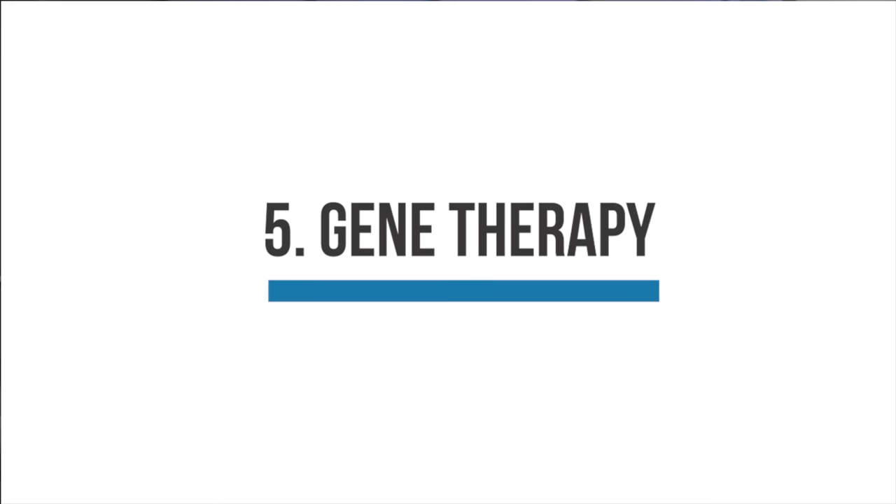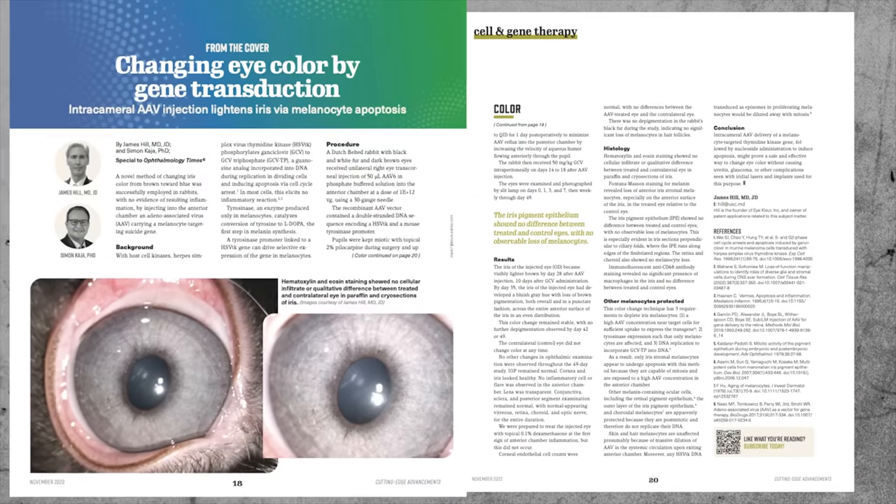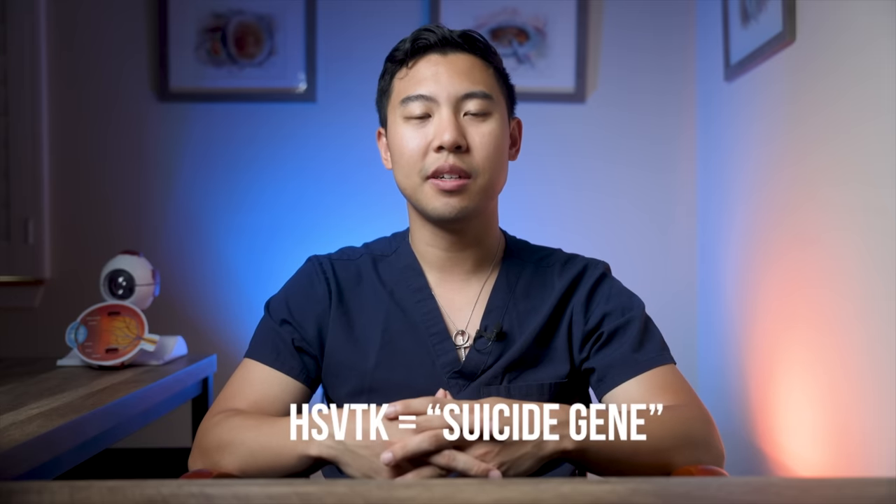The last method being studied for changing eye color is gene therapy. A report in Ophthalmology Times describes a new gene therapy technique that scientists have used to successfully change the eye colors of rabbits. They inject a specially engineered virus into the front of the eye to deliver a specific gene to the melanocytes in the iris. This gene, called the herpes simplex virus thymidine kinase, or HSVTK, is what they call a suicide gene. By injecting this virus carrying the suicide gene, they specifically target the pigmented cells in the front of the iris. So far results have been promising in rabbits, but there's a long way to go before it moves to human use — scientists will also need to ensure they can selectively target only iris pigment cells and not inadvertently affect other cells in the retina, the eye, or the whole body.